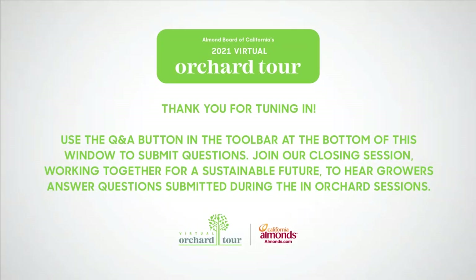Thanks for joining us in the orchard. We hope you enjoyed learning more about our growers' use of technology to improve on-farm efficiency. Join us next for a wrap-up of our first day with Gabrielle Ludwig, director of sustainability and environmental affairs at the Almond Board of California. Throughout these in-orchard sessions, don't forget to submit your questions for the live Q&A on Wednesday.